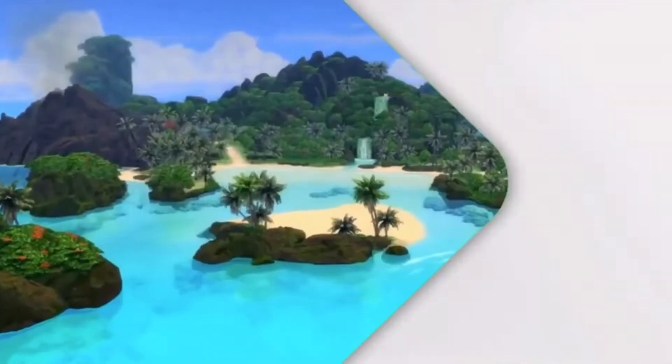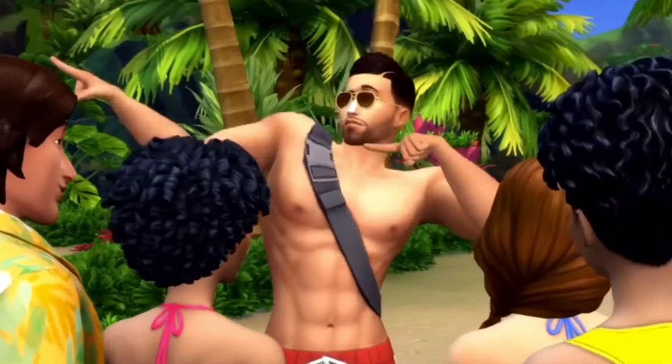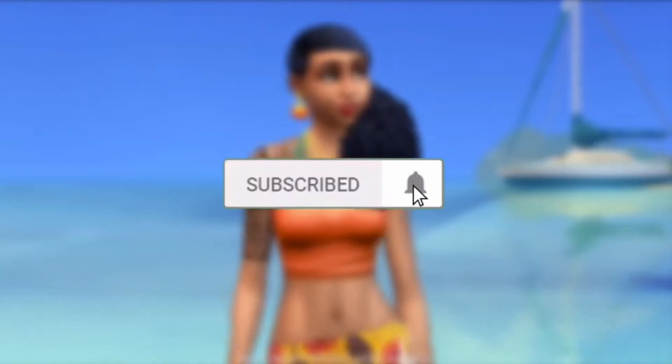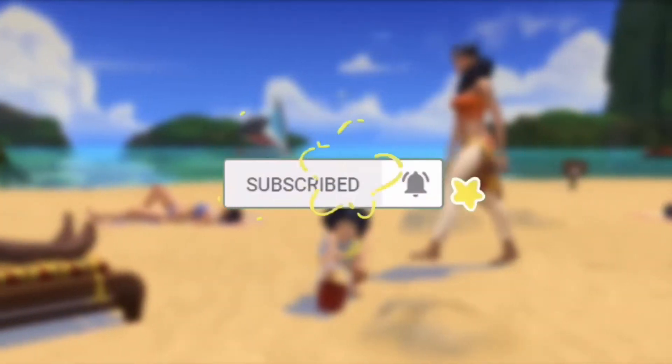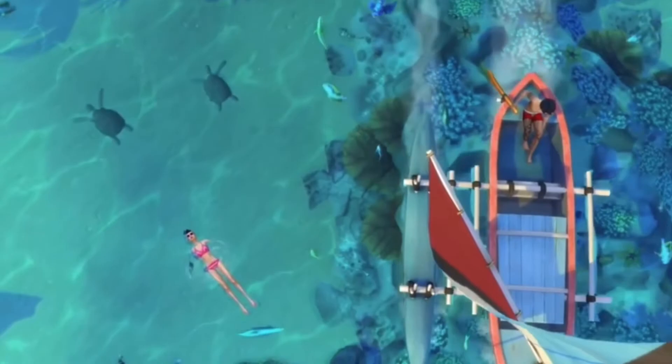Hey guys, it's Simizu and welcome back to another Sims 4 news and update video. I have some really important news. The Sims 4 adds their first pre-made transgender sim within the new expansion pack, Island Living.